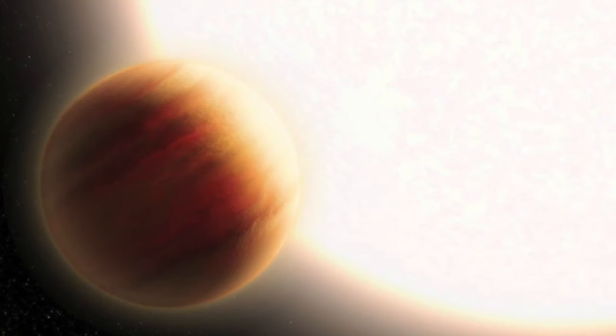Looming in its sky, its parent star would appear 60 times wider than the Sun as seen from Earth.